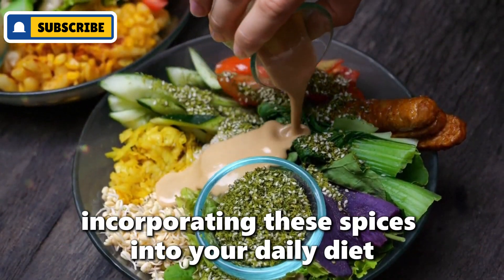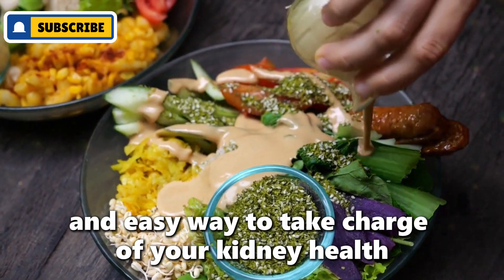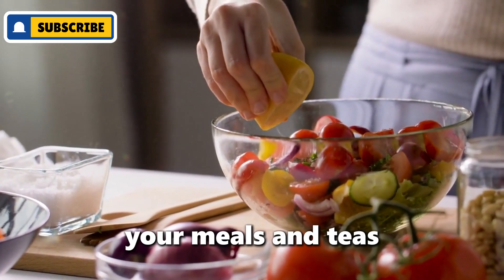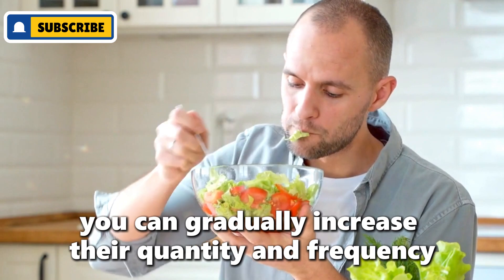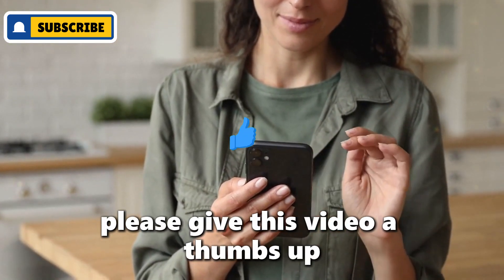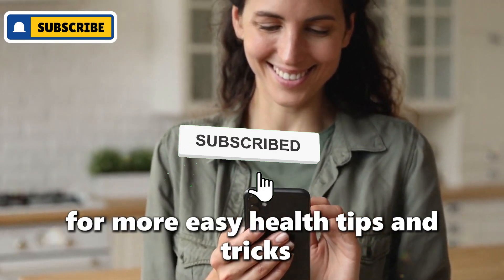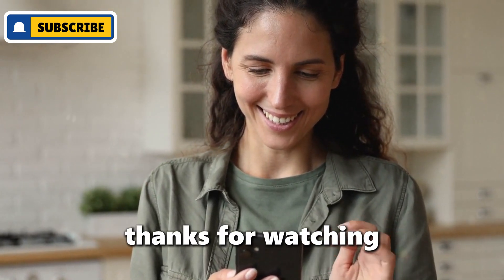Incorporating these spices into your daily diet can be an enjoyable and easy way to take charge of your kidney health. Start small by adding one or two of these spices to your meals and teas. As your body adjusts, you can gradually increase their quantity and frequency. If you enjoyed this video, please give it a thumbs up, subscribe to our channel for more easy health tips and tricks, and hit that bell icon so you never miss an update. Thanks for watching!